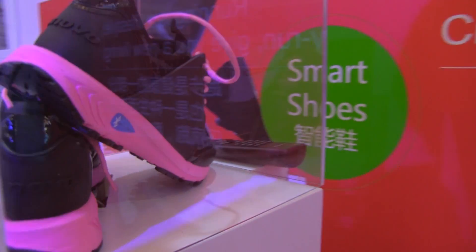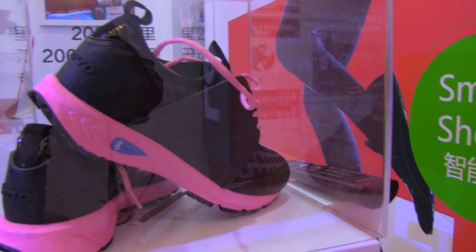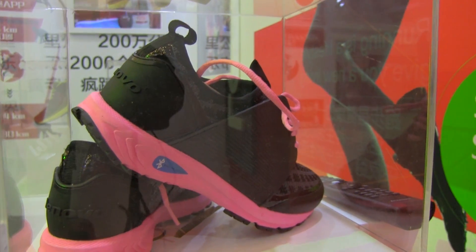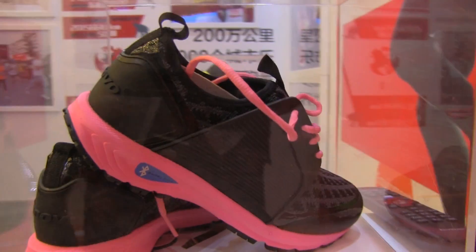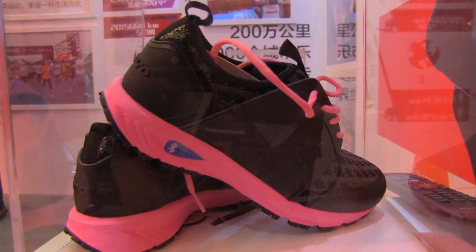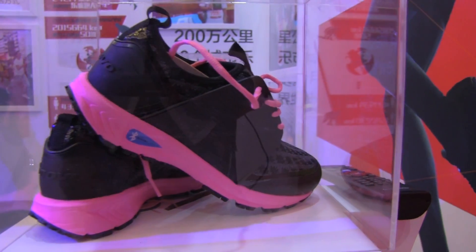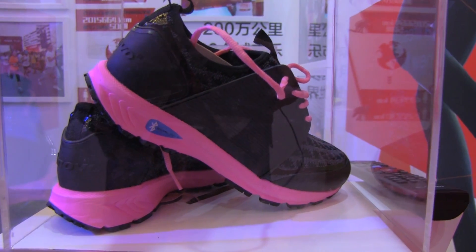Or maybe you want to allow your parent to track your child, or your wife to track your husband, or something like this. So this is just a kind of proof of concept design from Lenovo. I'm Nicole Scott here at Lenovo Tech World in Beijing for Mobile Geeks.